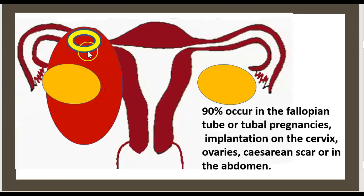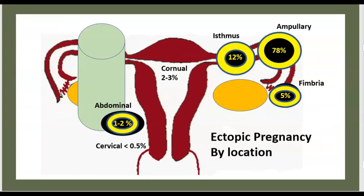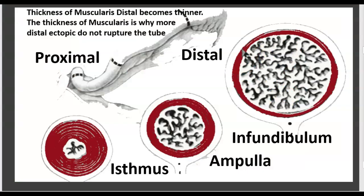90% of ectopic pregnancies occur in the fallopian tube, also called tubal pregnancy. Implantation can also occur in the cervix, ovaries, cesarean scar, or in the abdomen. By location: ampulla 78%, isthmus 12%, abdominal 5%, fimbria 2%, and cervix less than 0.5%. The thickness of the muscularis is why more distal ectopics do not rupture in the tube.